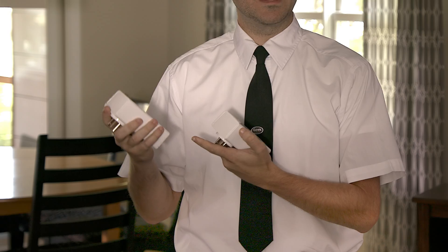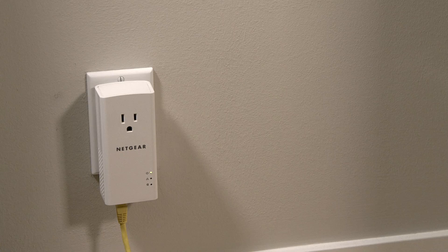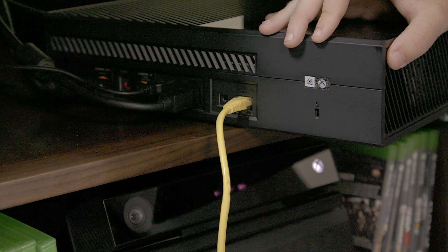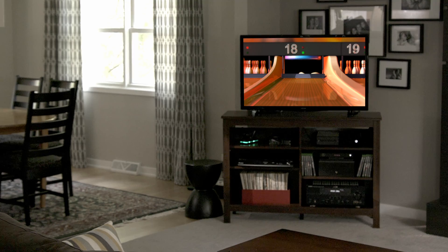If you have an area in your home that has poor Wi-Fi signal or you can't run an ethernet cable to, you can use what's called Powerline technology. This allows you to plug in an adapter near your router and plug in an adapter near the device you want to connect, such as your television or your gaming console, and use your home's existing power lines to get that device onto the internet.